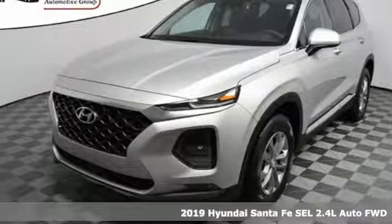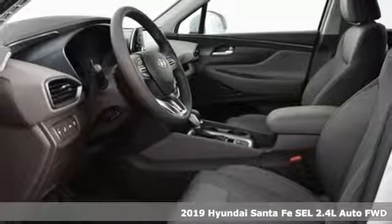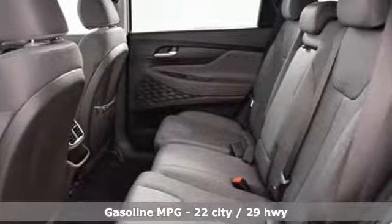Here's a new 2019 Hyundai Santa Fe. Hyundai's attention to detail means a better driving experience for you. It's equipped for all your driving needs and wants.